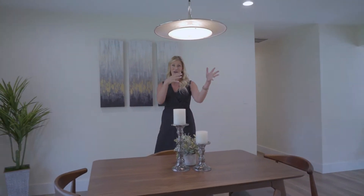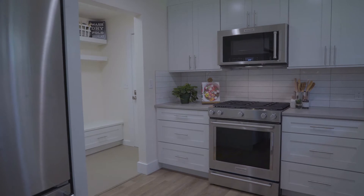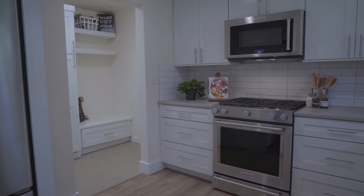Here in the dining space, which connects nicely through to the kitchen and the mudroom going out to the garage, you have a lovely sliding door that goes out to the back patio and a great peninsula for lots of prep space in the kitchen.